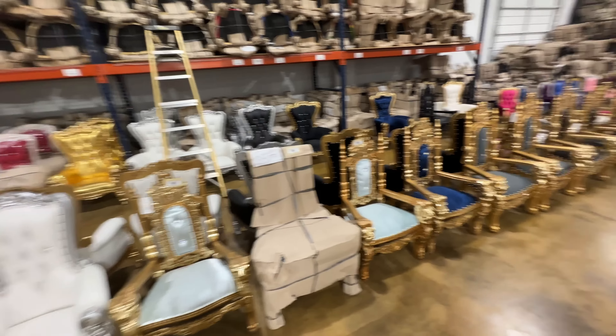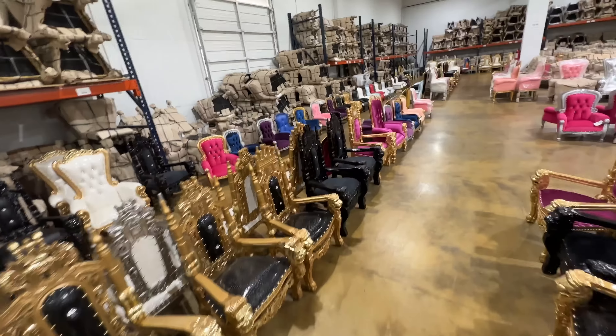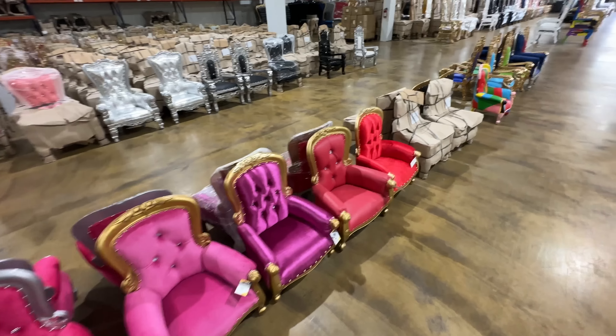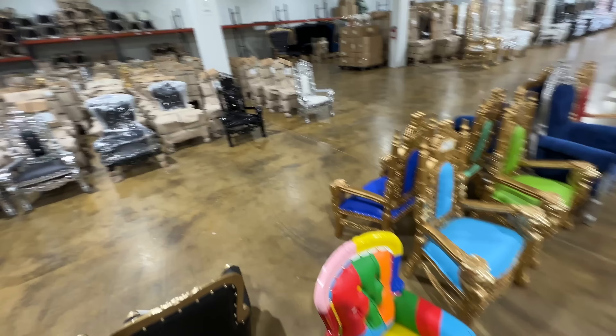The little kids' chairs are crazy cute — they're $200. Imagine you had a photography studio and you were taking pictures of kids and you put the kid in a little throne chair — how adorable is that? I thought about getting one for my cat. Imagine putting your little cat or dog in one of these.